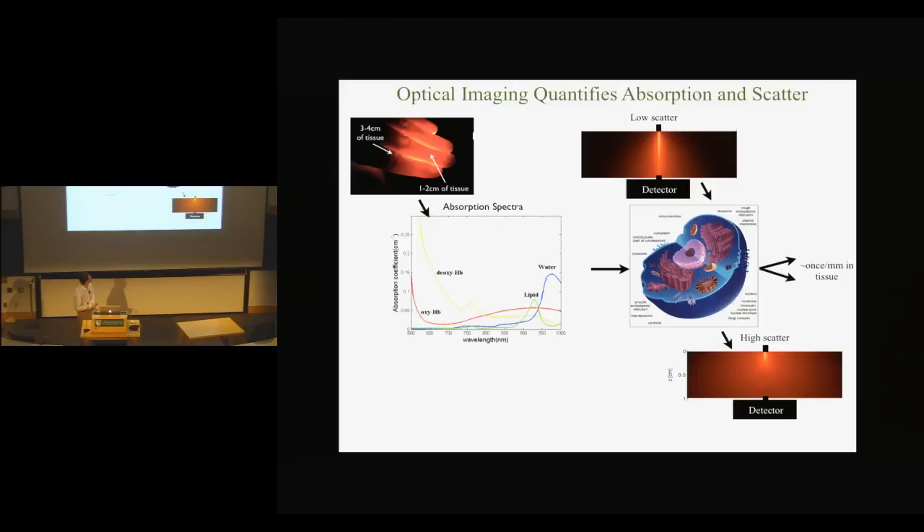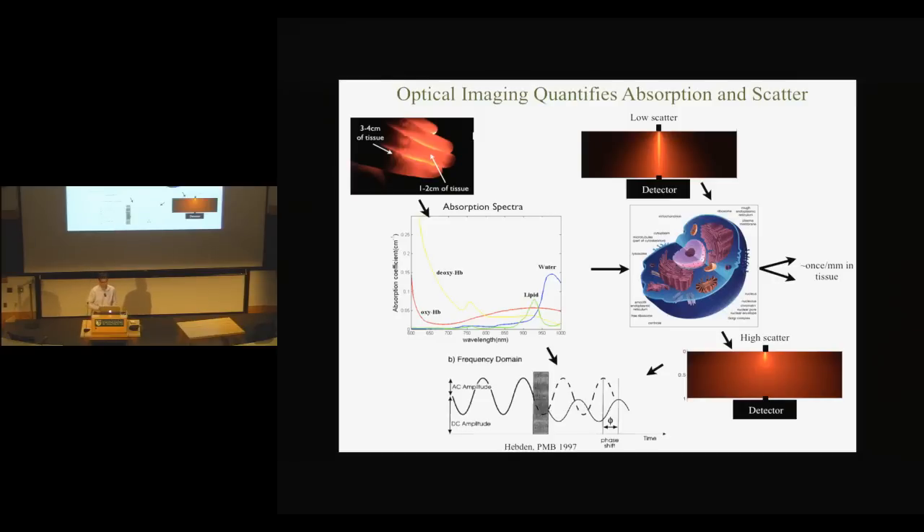My project uses a technique called the frequency domain approach, where the input laser signal is modulated at a frequency. We can look at the recovered signal and compare it to a reference to see the change in amplitude — which correlates with absorption — and the change in phase shift, which is kind of like a delay in the tissue and corresponds to scatter.